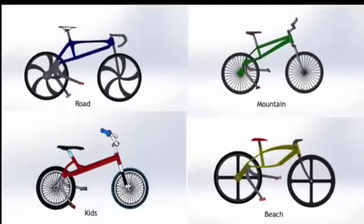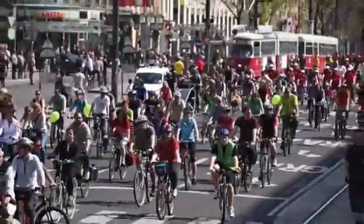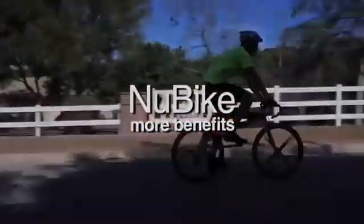From high-end bikes to kids' bikes, our goal is to make New Bike everyone's bike. Bicycles are already one of the most environmentally friendly machines on the planet, and New Bike just made them friendlier.